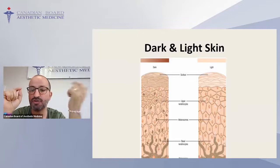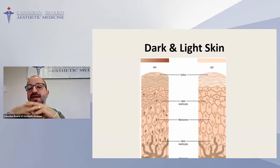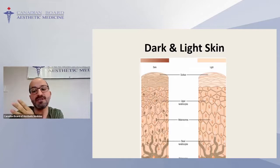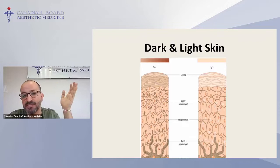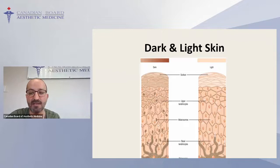Melanocytes are located in the deepest layer of the epidermis right at the border with the dermis. Each melanocyte has up to 36 dendrites, which are responsible for transferring melanin pigments from the melanocytes to the surrounding keratinocytes. Based on the concentration of melanocytes and their activity level — how much melanin they produce and place into keratinocytes — we have either lighter or darker skin.